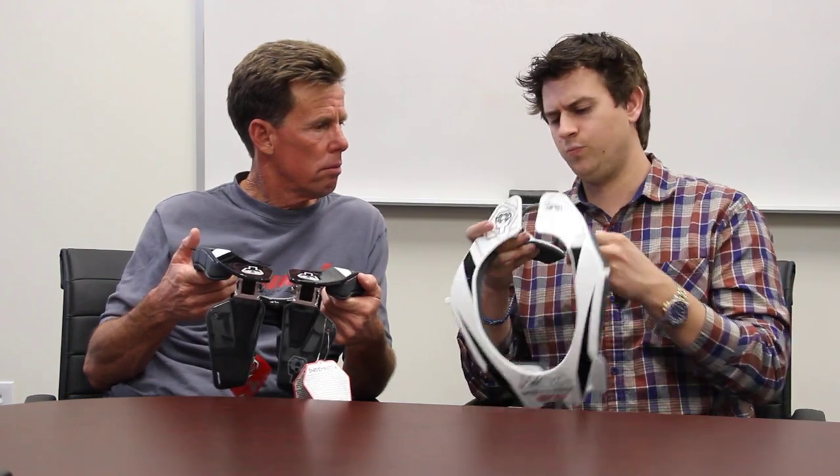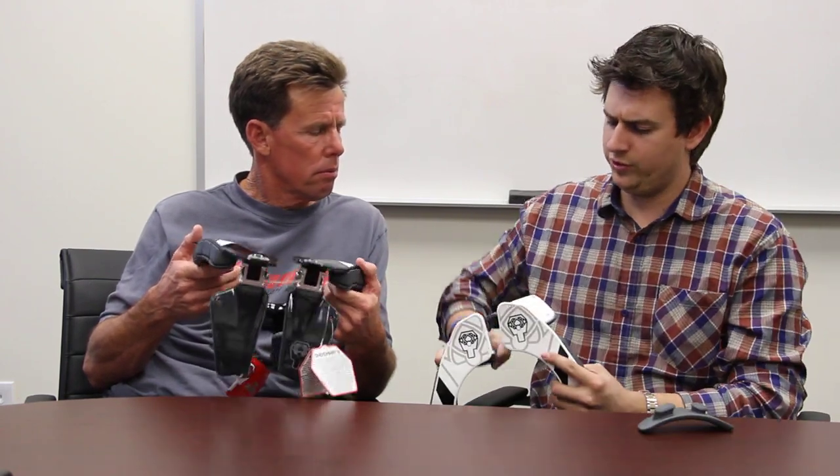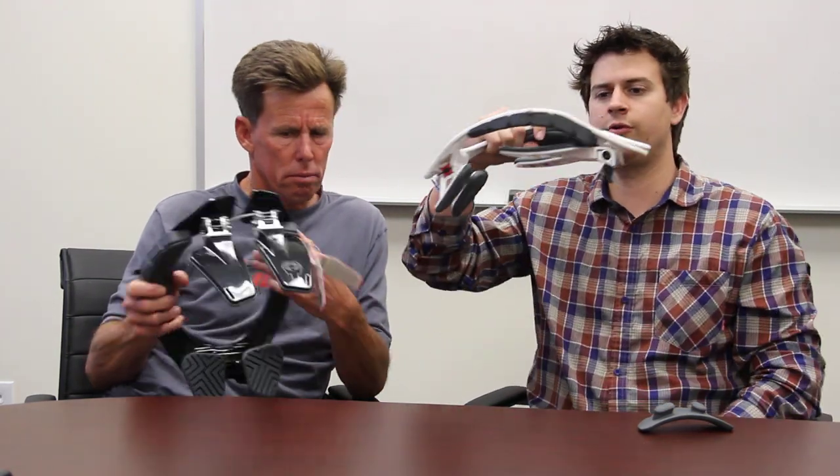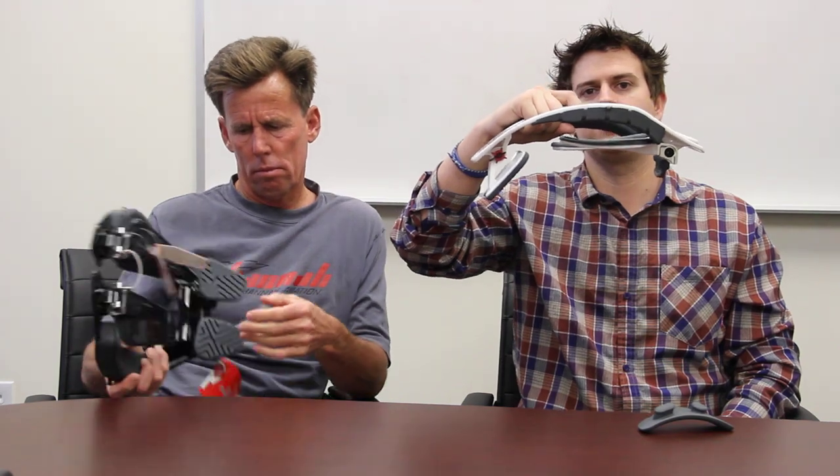We also have really unique back pieces — they fold for storage, so that's what the brace looks like while it's stored. You guys can visit us at atlasbrace.com, and we'd like to thank Dirt Rider again for stopping by and Pete over here.